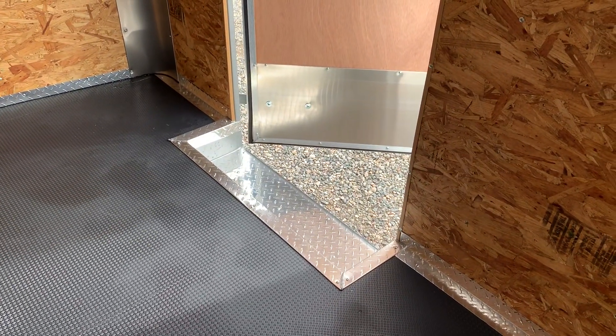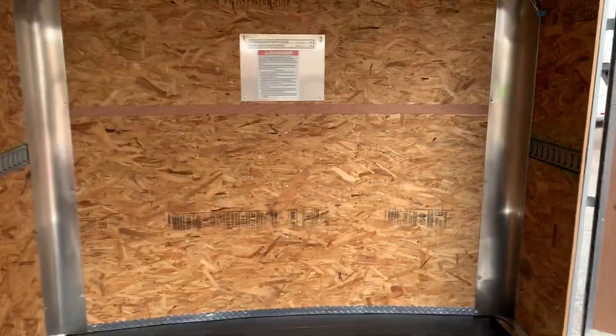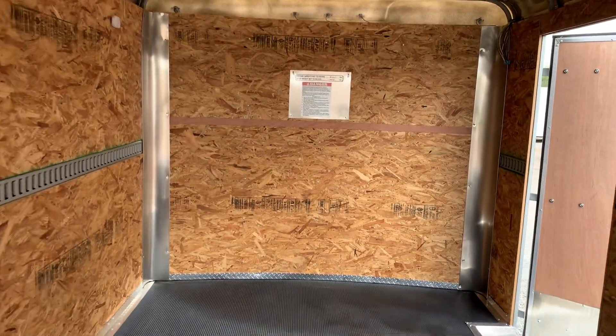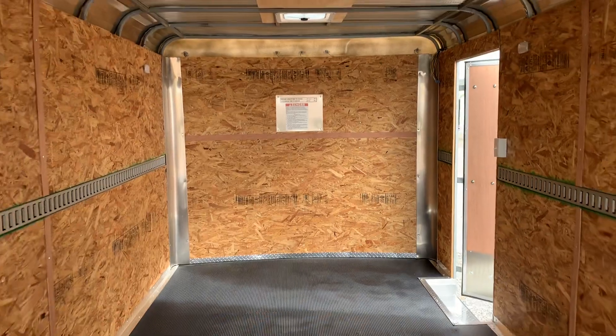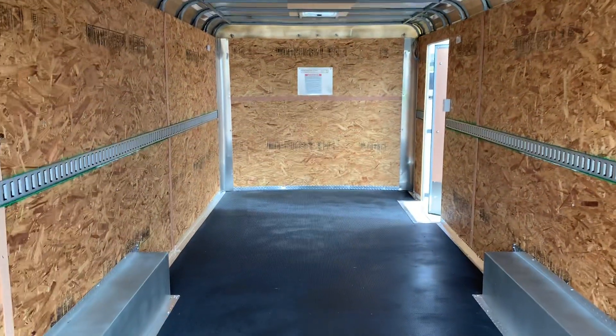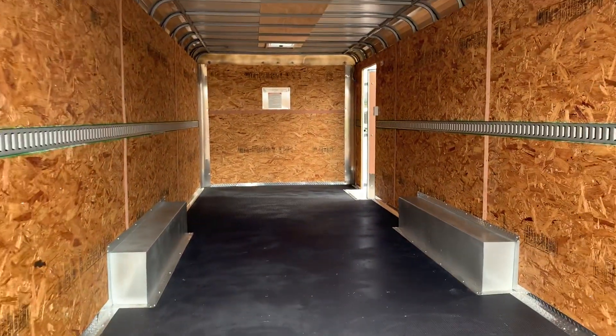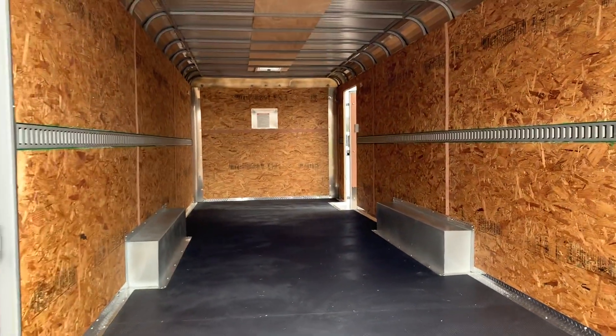You've also got a nice interior step while coming in and out of that side door. This trailer comes with a three-year factory warranty. It's a solid, heavy duty, well-built trailer meant to last — ideal for when you need something out on the job site or something more substantial than your regular cargo trailer.